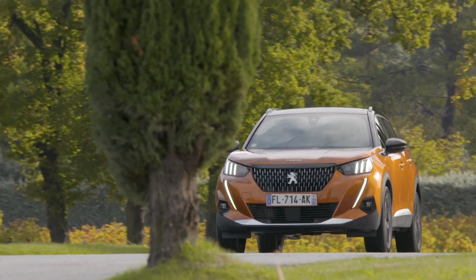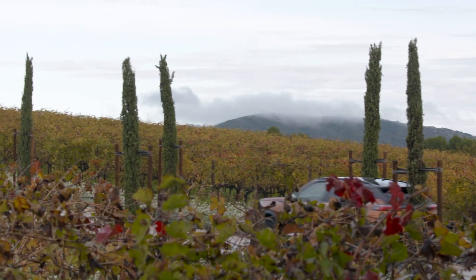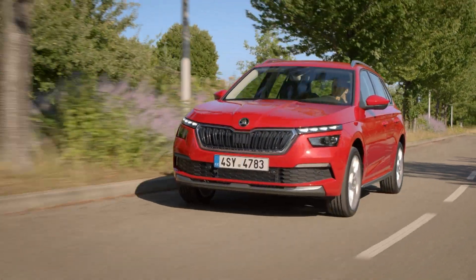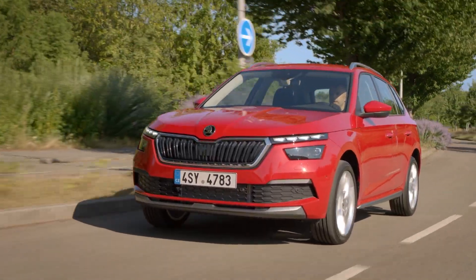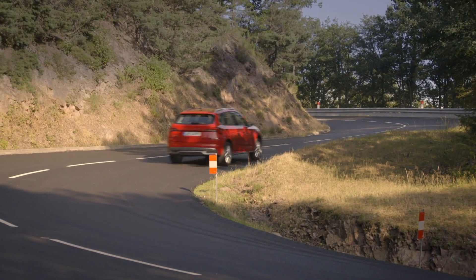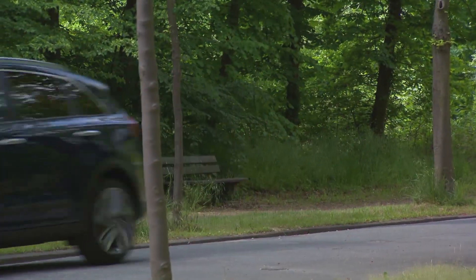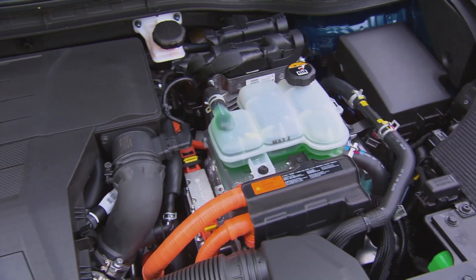The starting price of the 2008 is 21,500 euros in Germany, which gets you the 1.2-liter petrol engine with 100 horsepower and manual transmission. A 90-horsepower Skoda Kamiq with a 1-liter three-cylinder is available from as little as 18,000 euros, also with a manual gearbox and front-wheel drive like the Peugeot. Those interested in a Kia Niro must spend at least 26,990 euros, but then get 141 horsepower from a hybrid drive and a dual-clutch transmission.